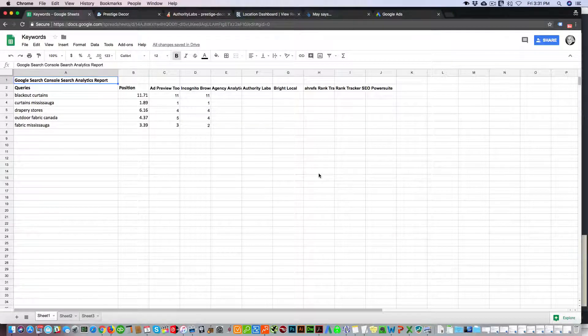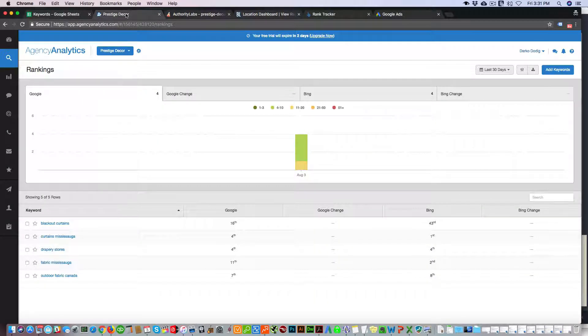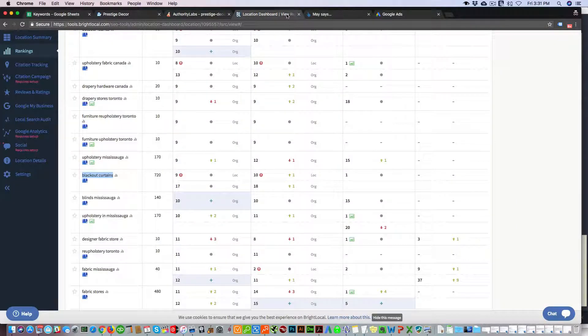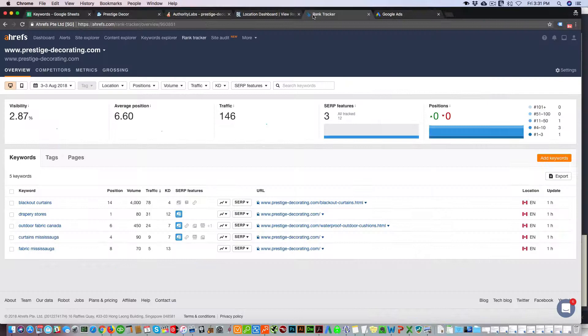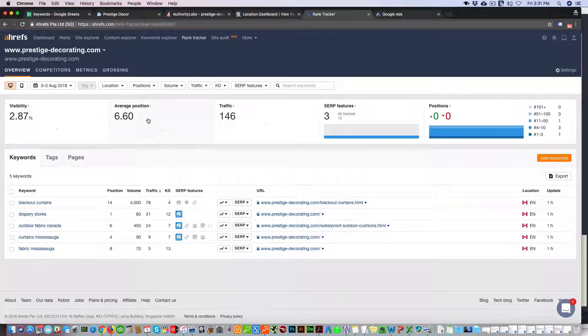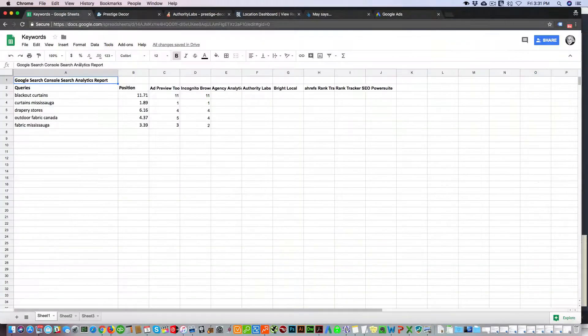Hello folks, in this video we're going to be looking at the top five keyword rank tracking software on the market. These will include Agency Analytics, Authority Labs, BrightLocal, Ahrefs, and Rank Tracker by SEO PowerSuite, which is a desktop application. So let's dig right into it. Here we have five keywords that we're looking at and comparing in these five tools.